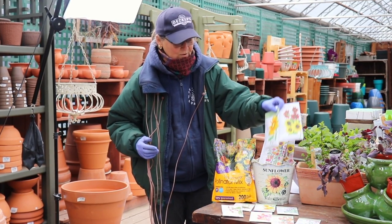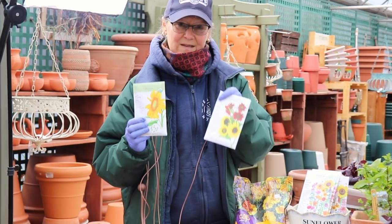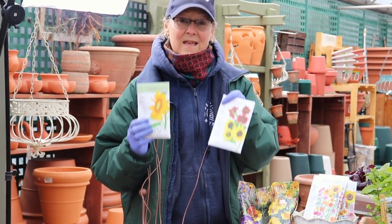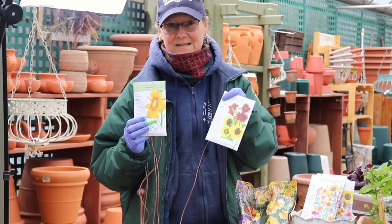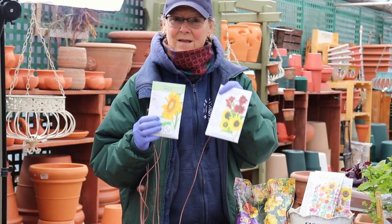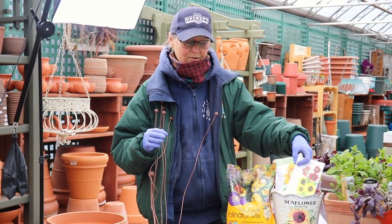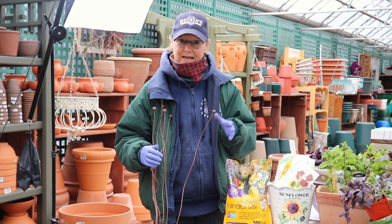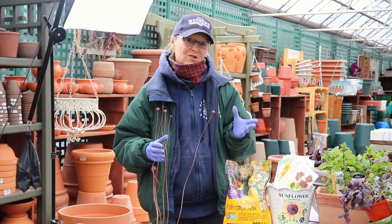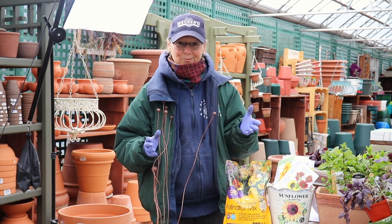One that kids of all ages always love is putting in some sunflowers — we'll get these later as potted plants. Always good to get a packet of sunflower seeds and put these in the ground. They are not grown in pots because they do get tall, but you want to make sure you're putting them somewhere where they're not going to interfere with other plants.